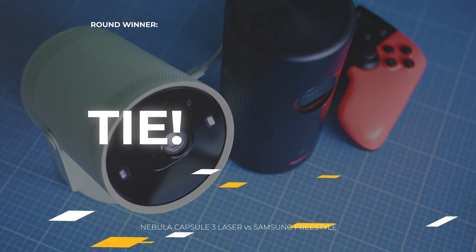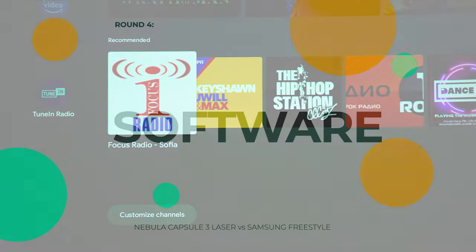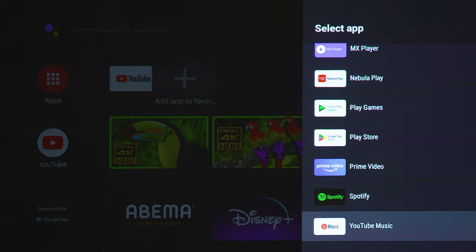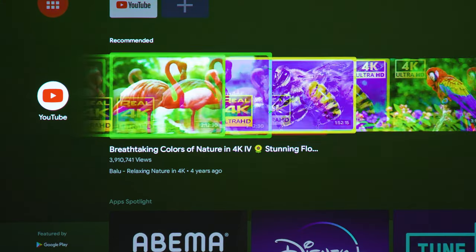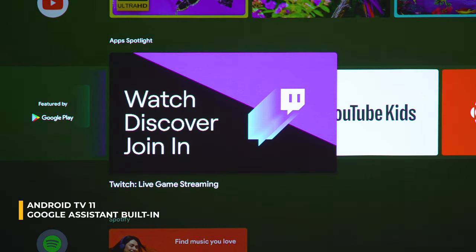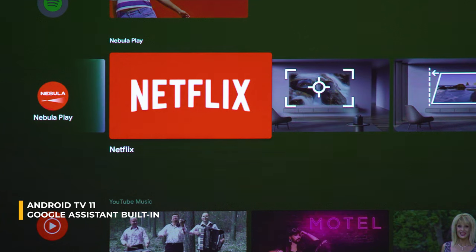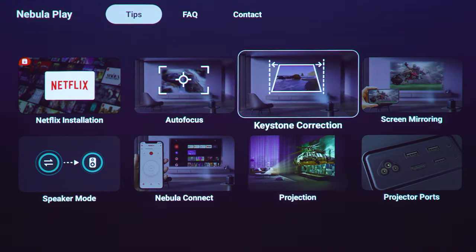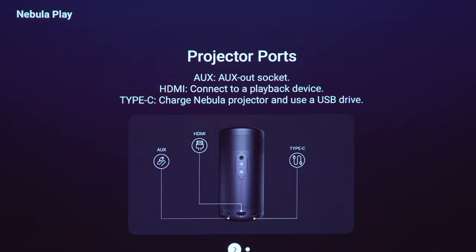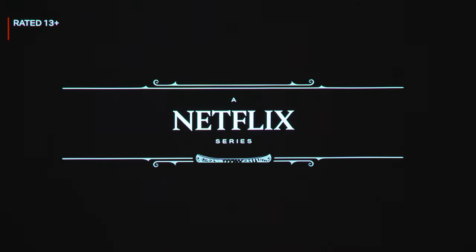Now to the software side. People have preferences, so if you already prefer Tizen OS or Android TV, the choice is easy. Android TV 11 on the Nebula is mostly smooth, functional, somewhat customizable, and content-oriented. Play Store access with thousands of apps is the real deal. Inside the menus you'll find lots of configuration settings: keystone correction, focus adjustment, color modes, and brightness. Nebula also adds their own marketplace app which surprisingly enables Netflix installation — and it works, but it's the mobile version and requires a real mouse or the Nebula Connect smartphone app.